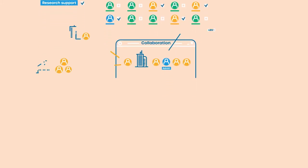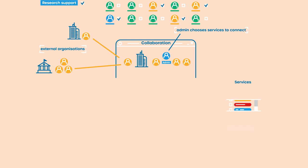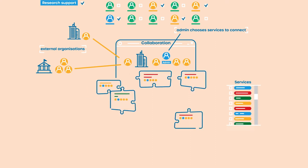In SERF Research Access Management, the collaboration admin invites his team members and selects the services they need to conduct their research.